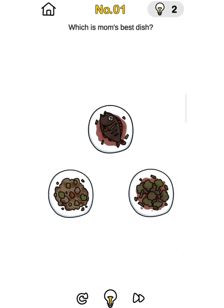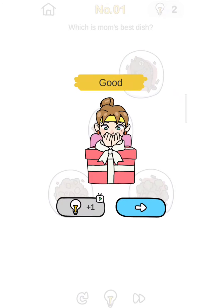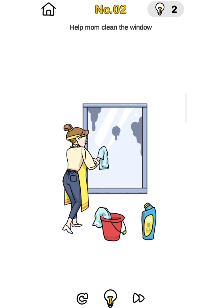Kindly, which one is the best dish? Kindly move the fish to here and click it. Yeah, okay. So clean the window and hold okay screen.